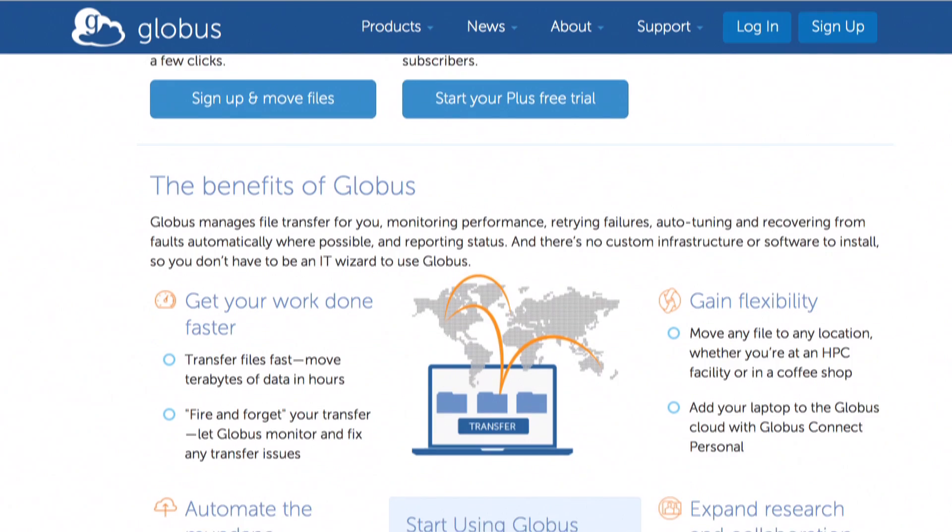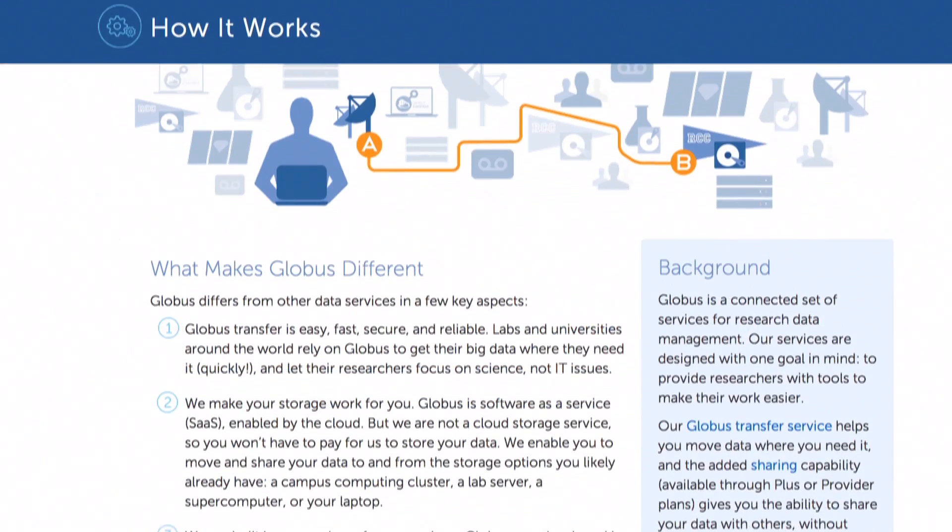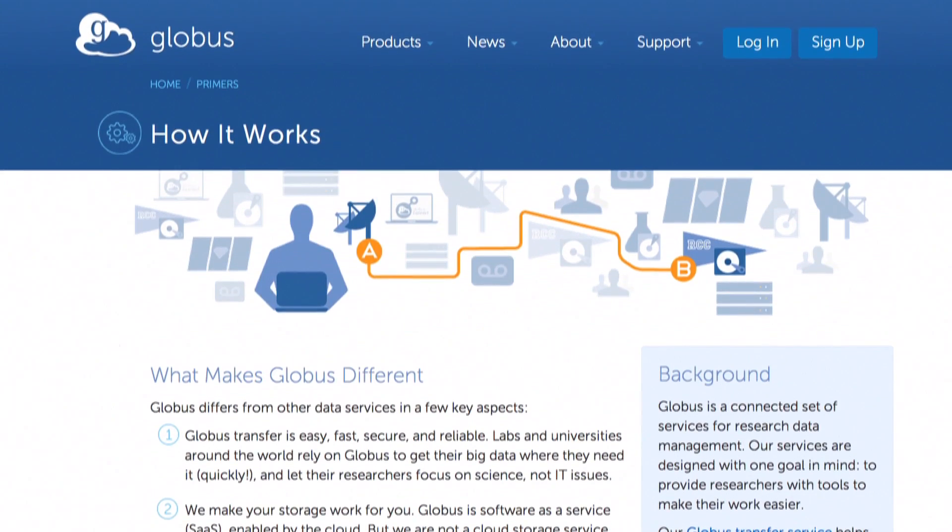We use AWS in multiple ways. For example, Globus Transfer is one such service that runs completely on AWS and we have over 12,000 users using Globus Transfer to move data, and we're very happy that the uptime of the service is 99.9 percent.